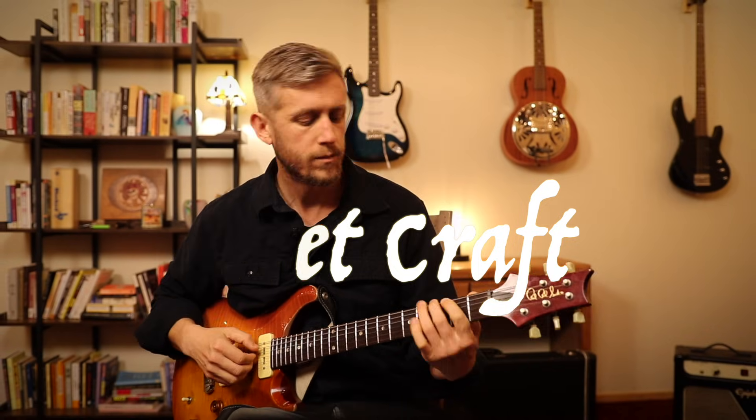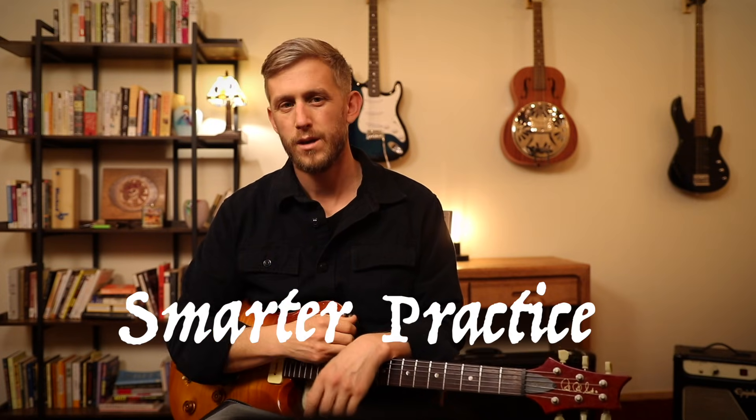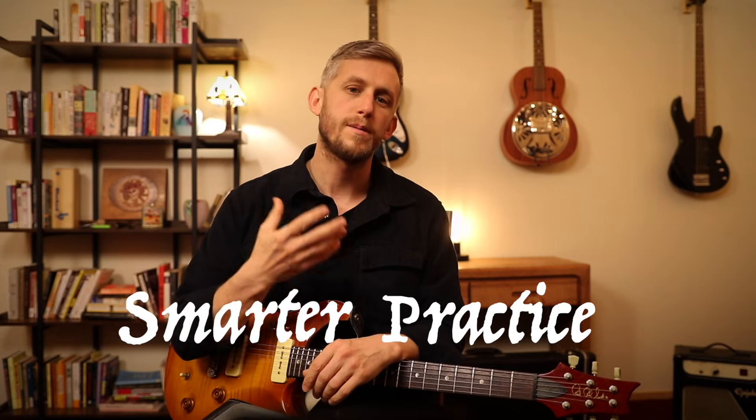Hello and welcome back to another episode of Freck Ground. My name is Aron Heydrich and this is the first episode in my new series Smarter Practice, where I will be distilling concepts from neuroscience down into practical practice techniques that we can use to get the most out of the time we put into our instrument.